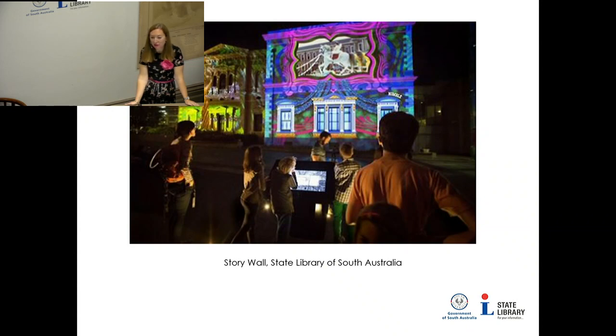We have a mandate to collect South Australian material no matter what format it is, so we need to be ahead of that — thinking about what kinds of systems are going obsolete, what kinds of files we might anticipate coming into the library, and how to deal with that archivally. We're not digital archivists yet, but we're training to learn more about it, and we're lucky to have people like Pete Jenkins to help us.